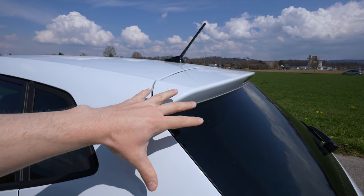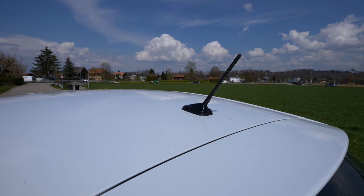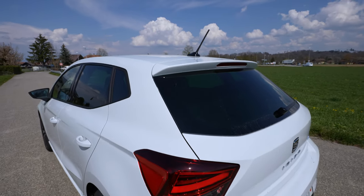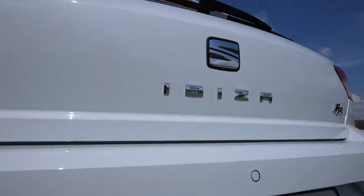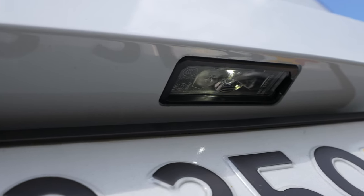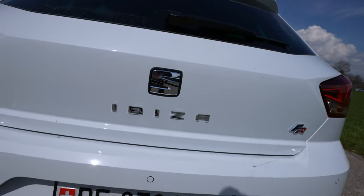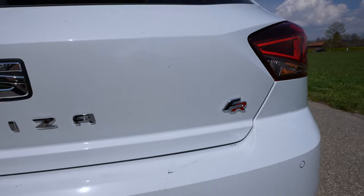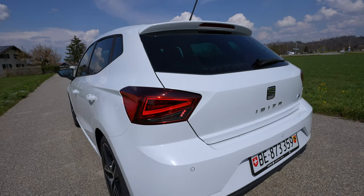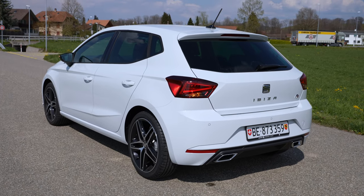The radio antenna is nice and simple, though I wish it was a bit shorter. The number plate lights are LED and there's a reverse camera at the back — great premium quality. You also have the FR logo on the right side, the Ibiza lettering, and the Seat logo. The back of the car looks really beautiful — I like the shape and the lines. It's like the brother from another mother of the Volkswagen Polo.